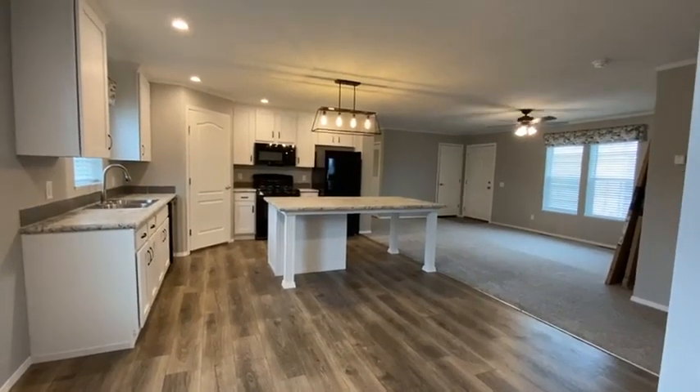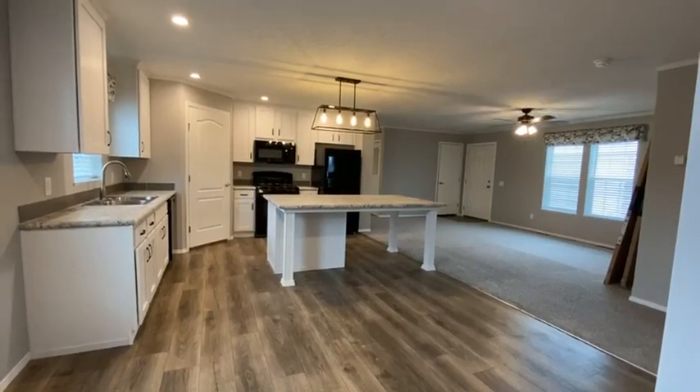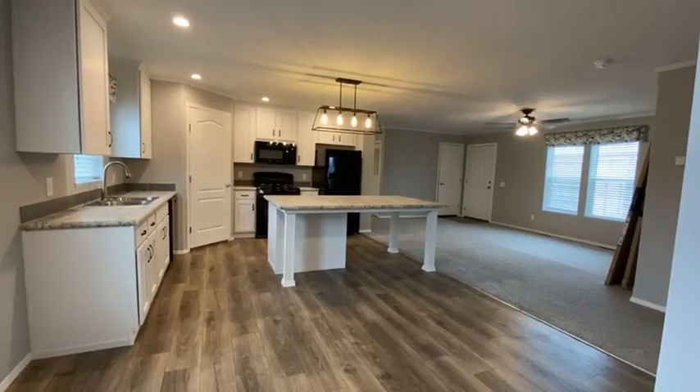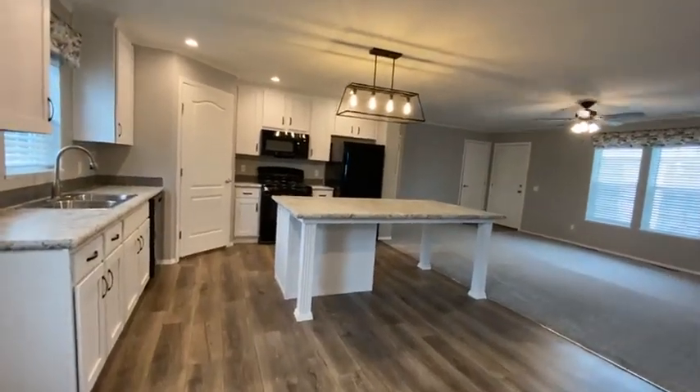Hello, everyone. This is Kelly with Summerhill Village. I have an open house today. I have the homes open to tour. I'm ready for everybody to come visit. Come by today, 11 to 3.